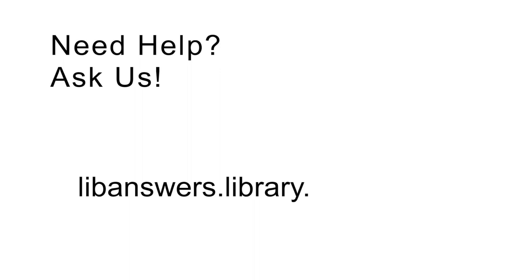Need help? Ask us at libanswers.library.umass.edu.